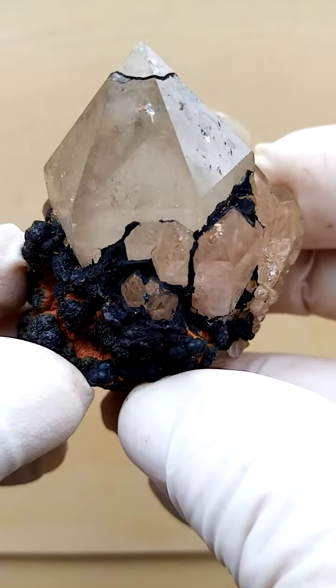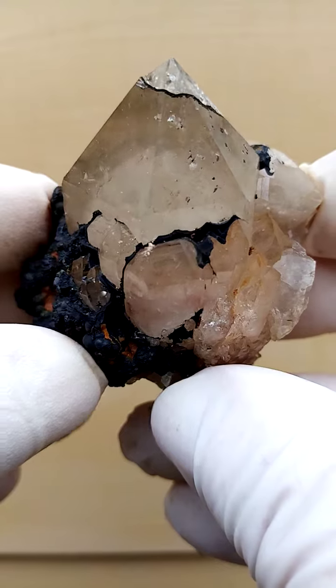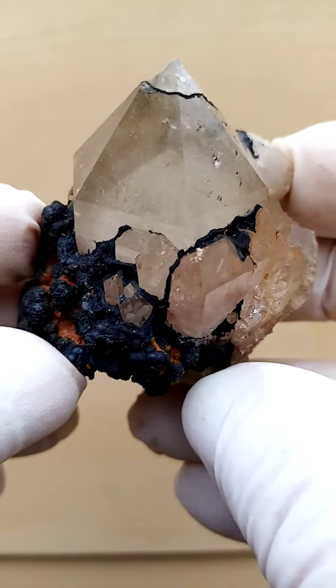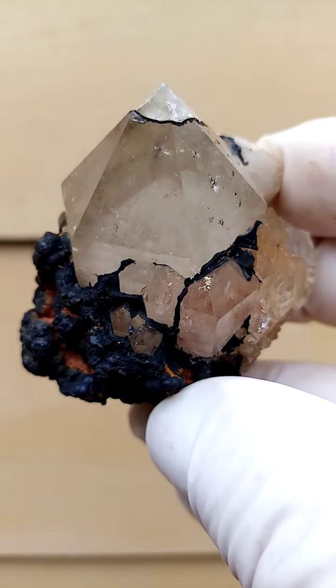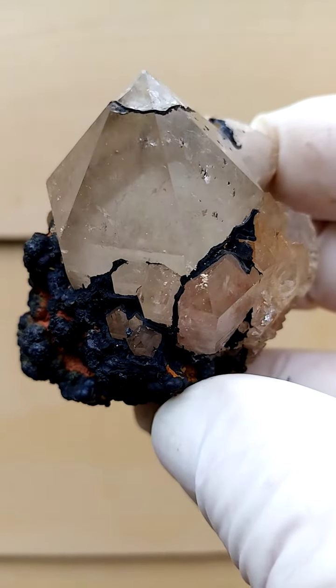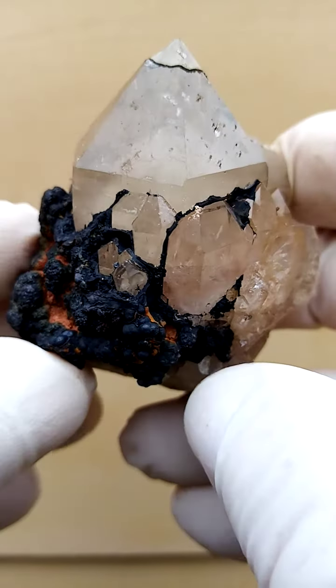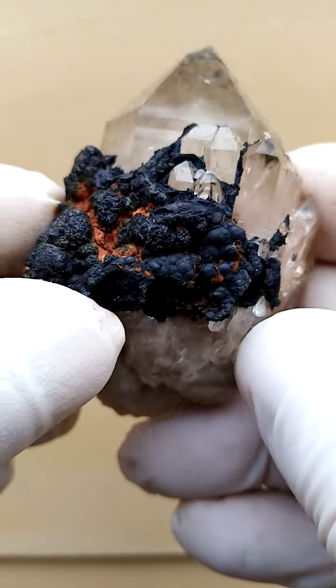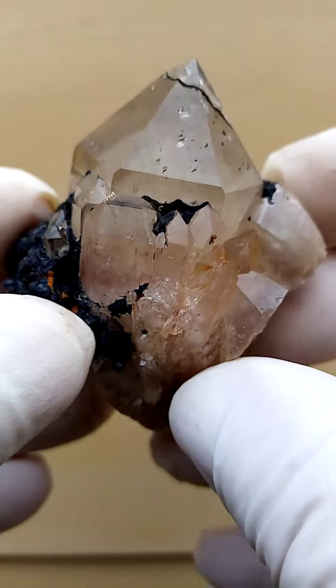Kundalini Citrine Quartz from the Elwena deposit in the Congo, bordering closely on Zambia. What's interesting about this piece is the lovely white phantom crystal sitting inside this coating of hematite going into goethite. It appears like botryoids — it's actually made up of specularite, little blades of the hematite.